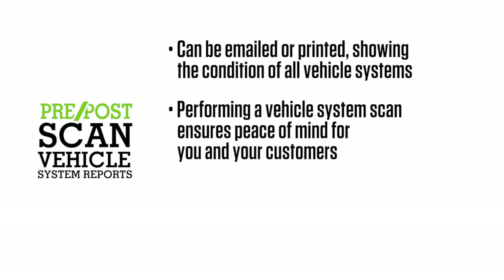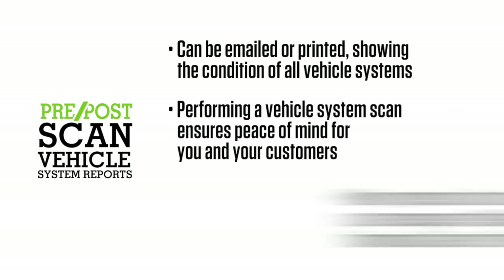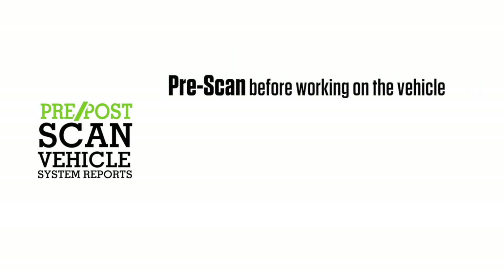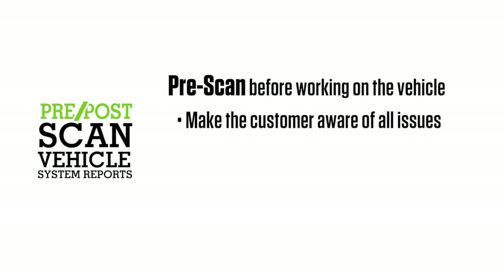Performing a complete vehicle system scan ensures peace of mind for you and your customers. Many systems do not turn a light on or put a message on the diagnostic information center of the vehicle. Uncover hidden issues. A good practice would be to do a pre-scan before working on the vehicle. The scan makes the customer aware of any and all issues.